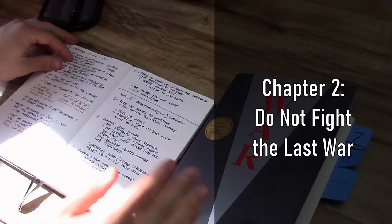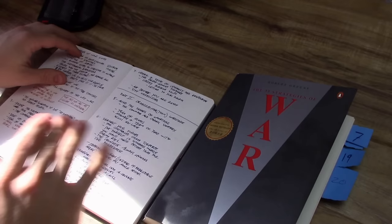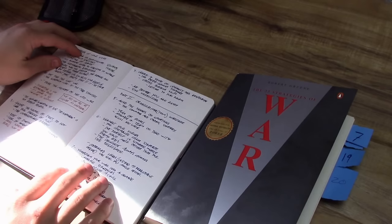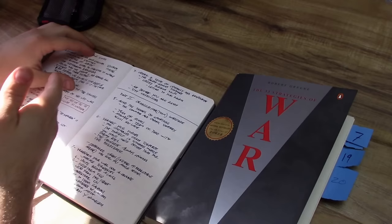Number two is do not fight the last war, and the author has the subheading of the guerrilla war of the mind strategy. The author makes the point that you should forget everything that happened in the last war and solely begin each war anew. We can start to see even from chapter two that there are going to be some criticisms of this ideology. The author is trying to stress the importance of not getting caught up by using antiquated tactics when you've got a new, modern battle space to work within.